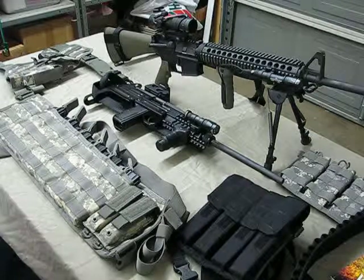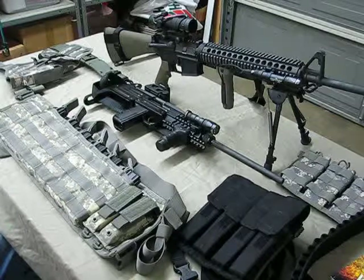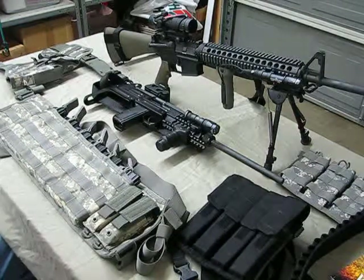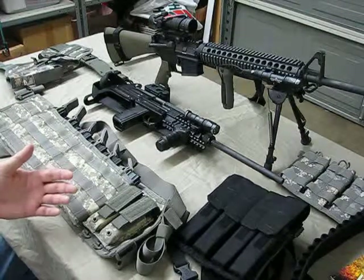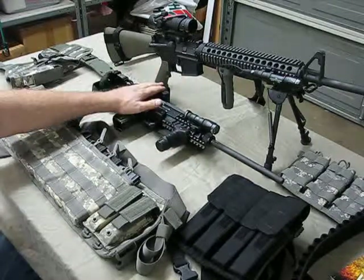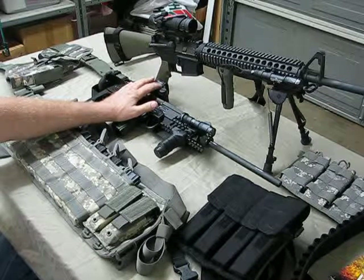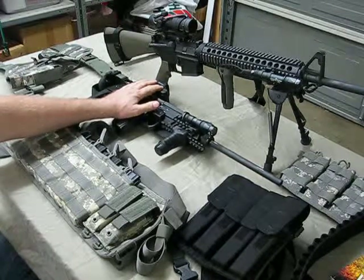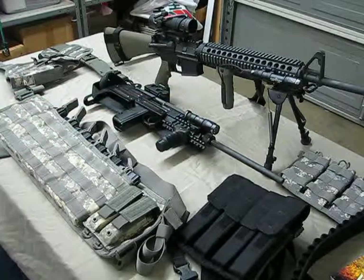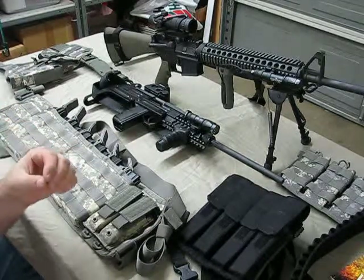Tonight I'd like to talk to you about support equipment and why I think you should have it and why I think it's important. First of all, what is support equipment? Well, support equipment is not accessories. It is not a flashlight, it's not a vertical grip, it's not an optic. These are things that you could classify as accessories — things you need to set a weapon up to do a specific task.